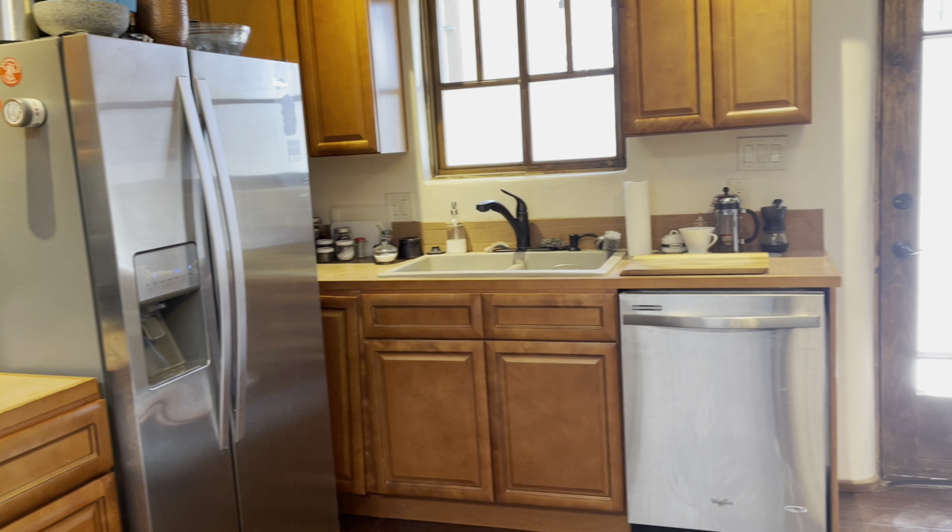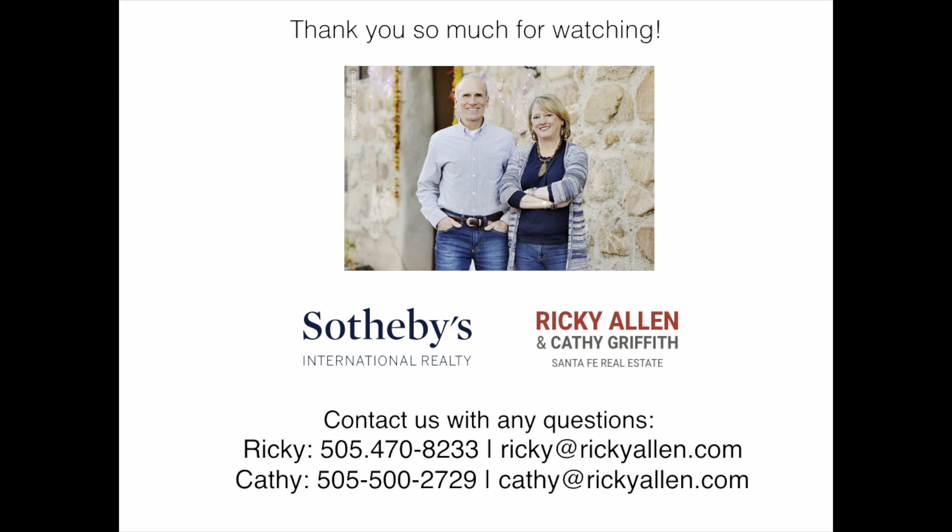All on one level. Thank you for watching. Contact us for your very own tour.